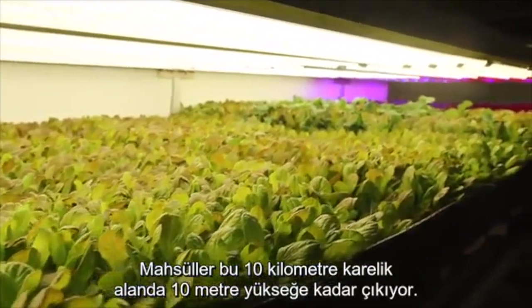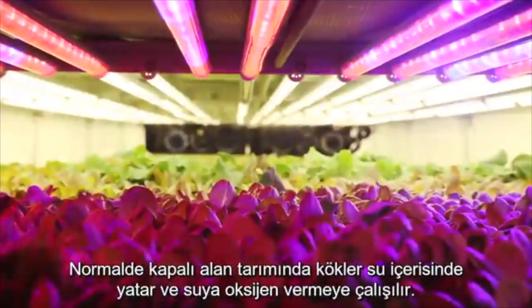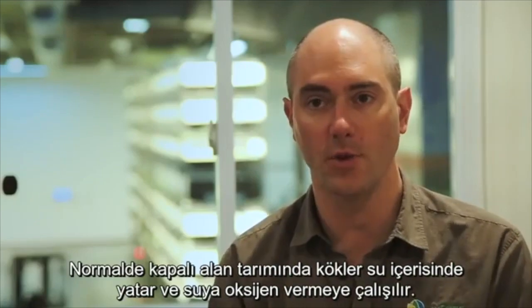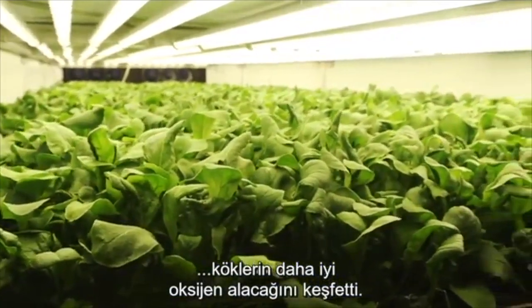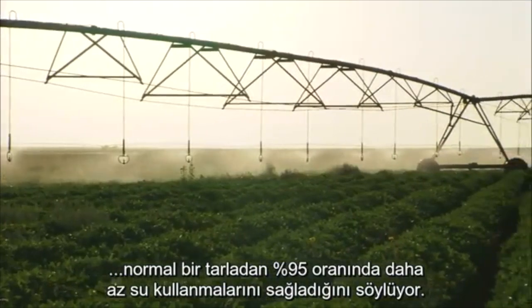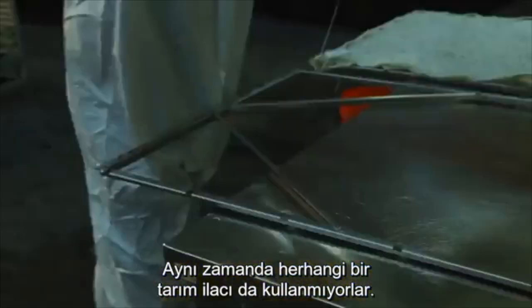Crops are stacked more than 30 feet high inside this 30,000 square foot space. They're grown using aeroponic technology. Typically in indoor growing, the roots sit in water and one tries to oxygenate the water. Our key inventor realized that if we mist nutrition to the root structure, the roots have better oxygenation. AeroFarms says the root misting system allows them to use 95 percent less water than a regular field farm.